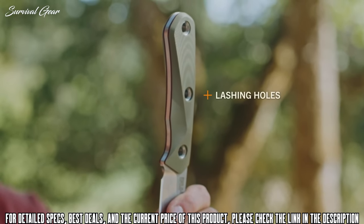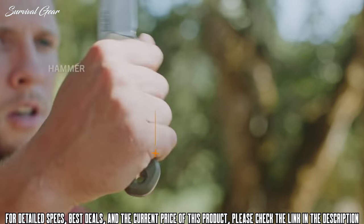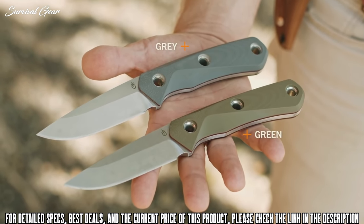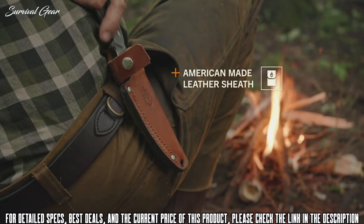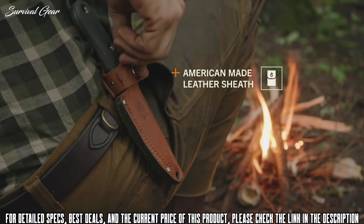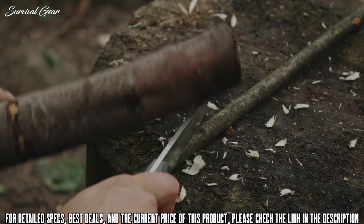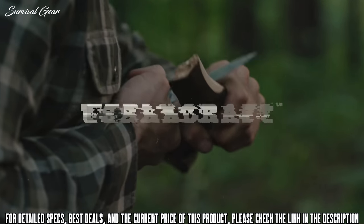It's also got through-hole rivets, which can be used for tethering in a pinch, and a hammer-ready pommel. It's available in two colors. The American-made sheath extends use and ensures safe transport. Wherever the pioneering spirit takes you, this full-size fixed blade delivers confidence in any situation and will stand the test of time.